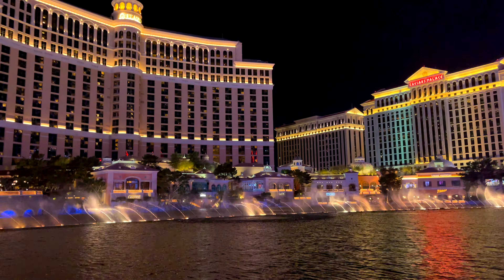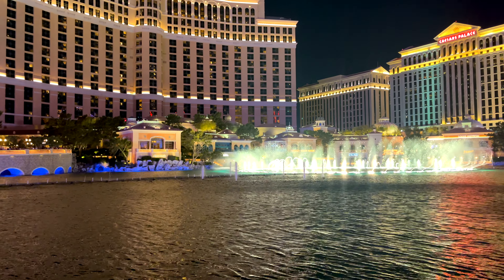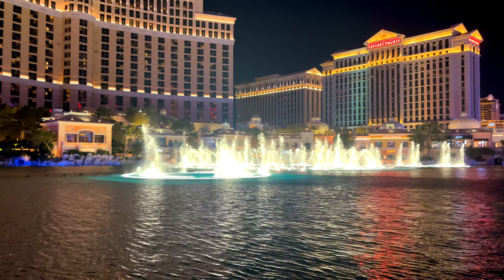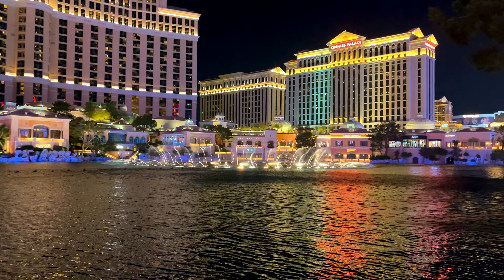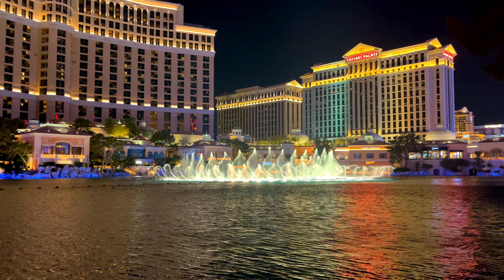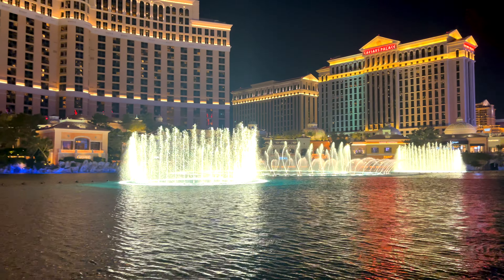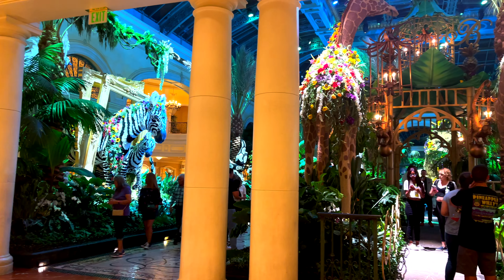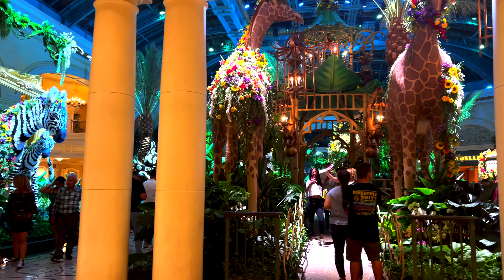The Bellagio Fountains schedule: Monday through Friday, 3 PM to 8 PM is every 30 minutes, then 8 PM to midnight is every 15 minutes. Saturday, Sunday, and holidays, it's every 30 minutes from noon to 8 PM, then every 15 minutes from 8 PM to midnight. If you watch one show and it's not great, just try again — there are definitely better ones.